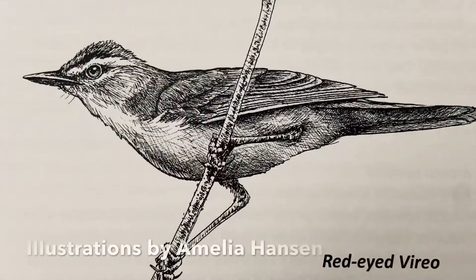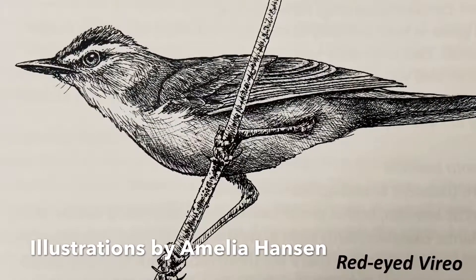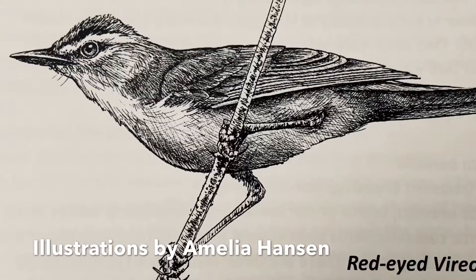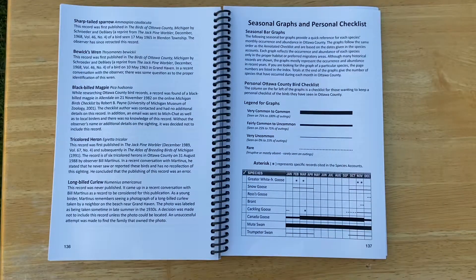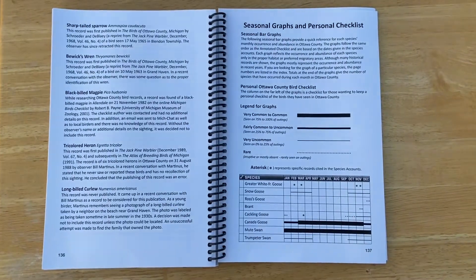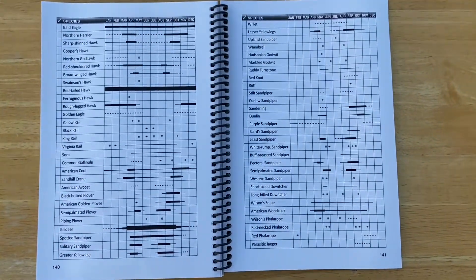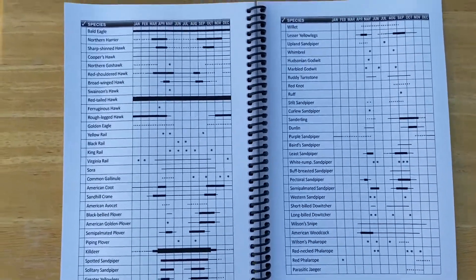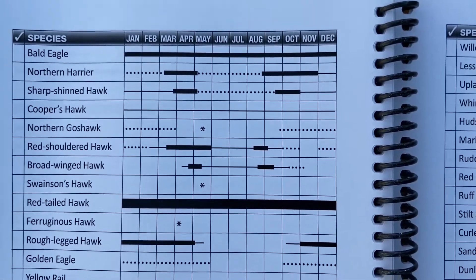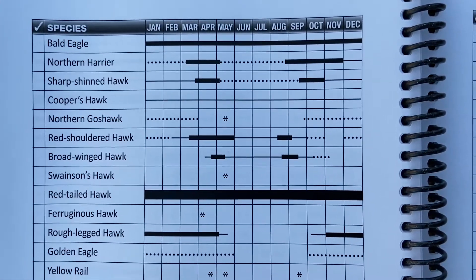The book may not be an identification guide, but it does include illustrations such as this one by talented West Michigan nature artist Amelia Hansen. For very helpful visual references to the commonality of each species throughout the year, turn to the seasonal bar graphs for each species on pages 137 through 148. Take a look at the bar graph for the bald eagle and some of the other local birds of prey — the thicker the line, the more common they are.